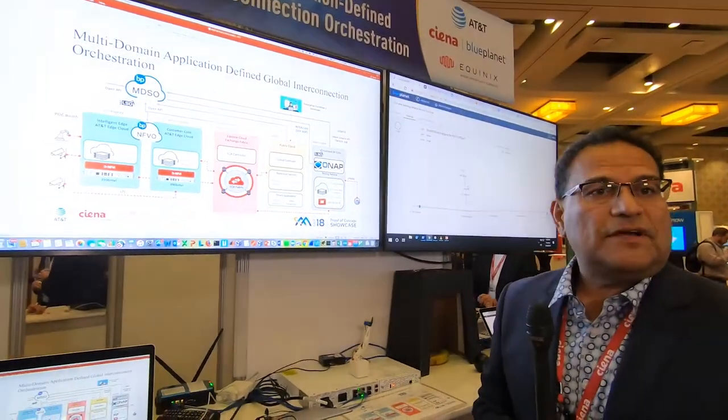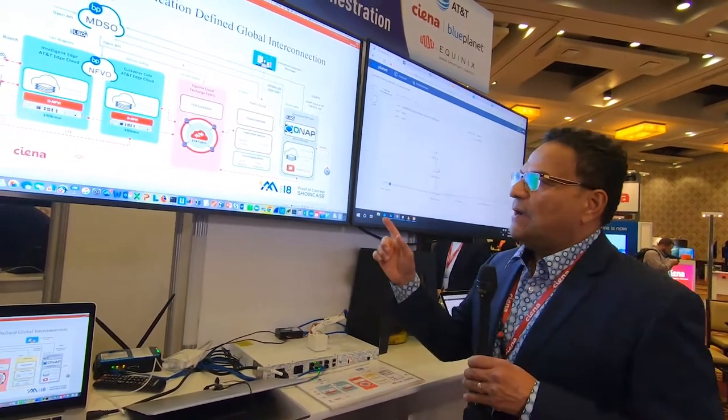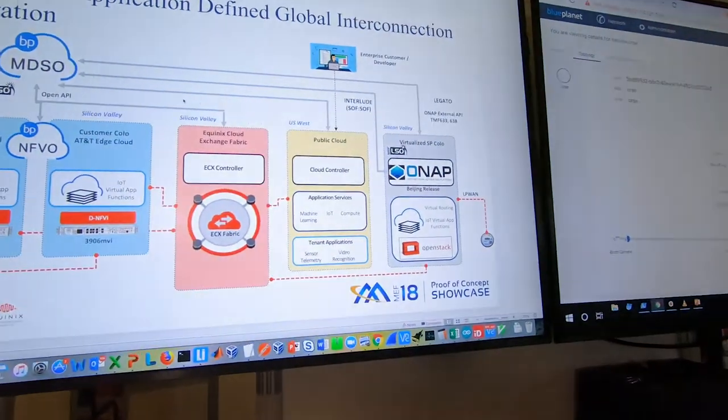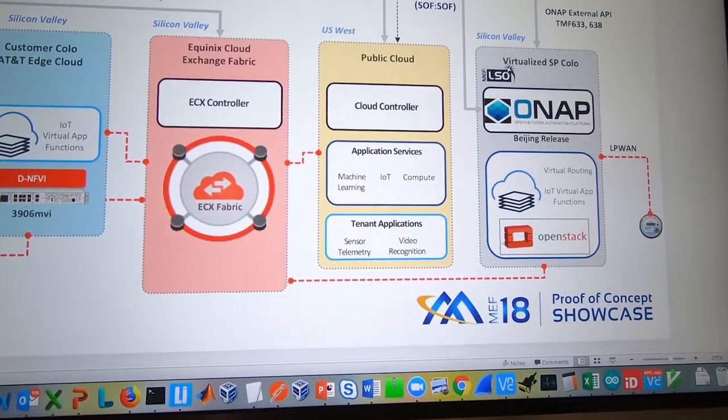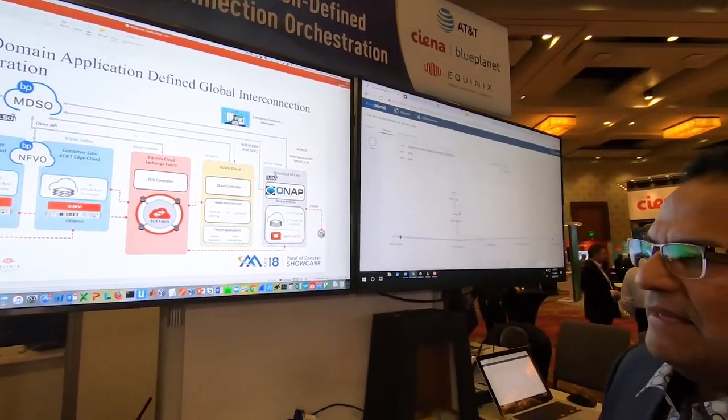Going towards the right, we have another compute node that sits in an Equinex data center where there is low latency access into the multi-cloud environment. That multi-cloud environment is provided by the Equinex cloud exchange right in the middle. The cloud exchange acts as a multi-access fabric for applications that reside at the edge, the data center, and the hyperscale cloud environment. The other key thing we're showcasing here is interworking between two orchestrators. Blue Planet MDSO is an orchestrator that can orchestrate services across multiple domains, and ONAP is an open source, AT&T-backed orchestrator performing a similar function. We're using MEF-defined APIs as well as TMF APIs for the interaction between the two orchestrators to deliver an end-to-end IoT service.